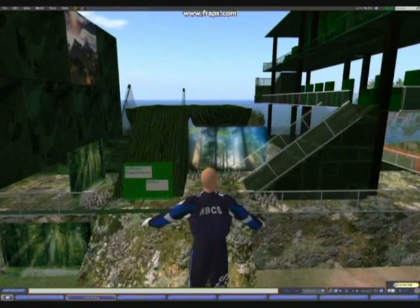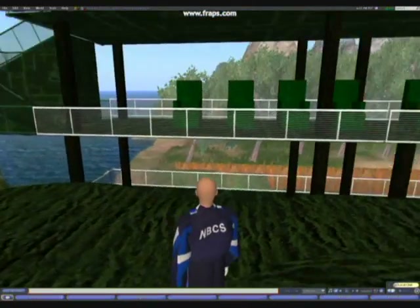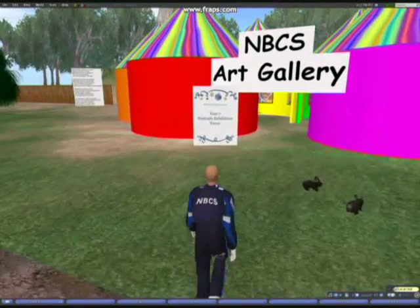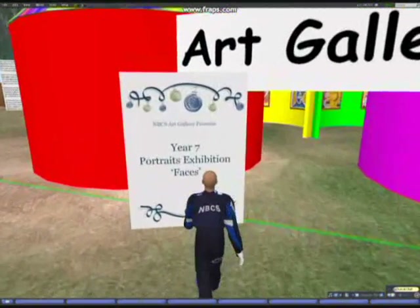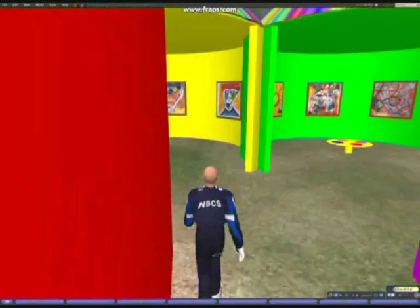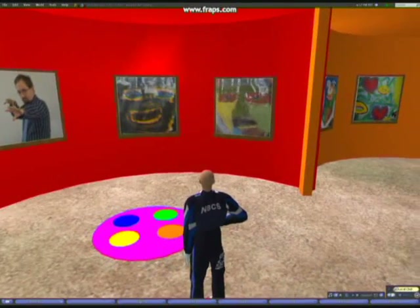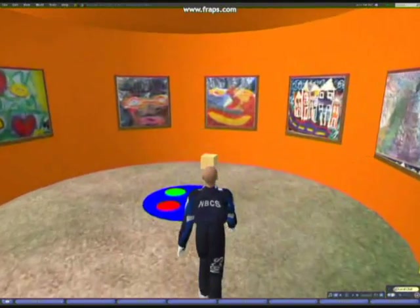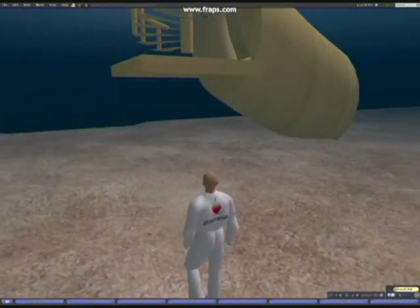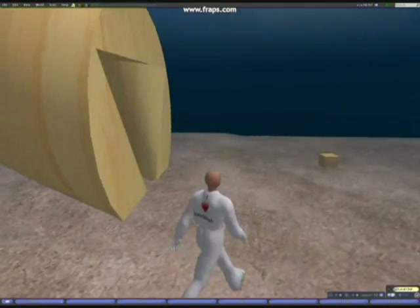A team of students created this auditorium for whole-class activities, celebrations, and other public discussions. This student designed an art gallery showing monthly exhibitions, celebrating the real-life art produced around our school. Some students are currently working on a maths labyrinth, where to open each door and progress through the maze, you have to solve a maths problem.